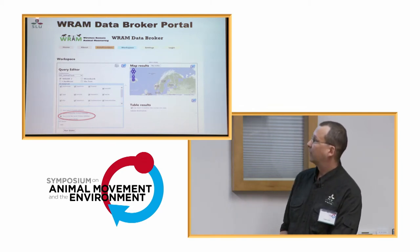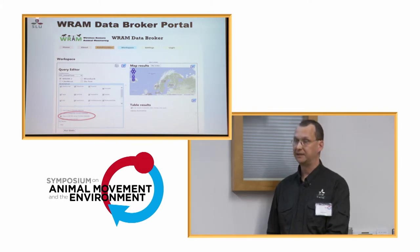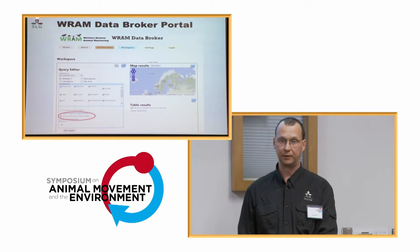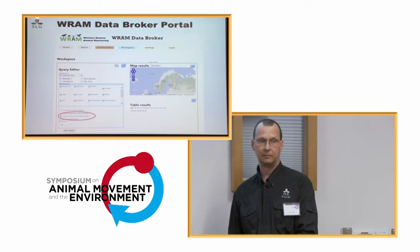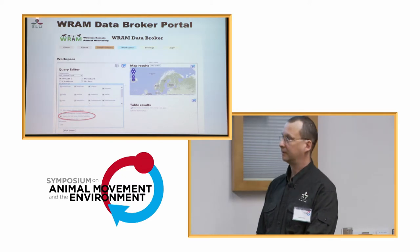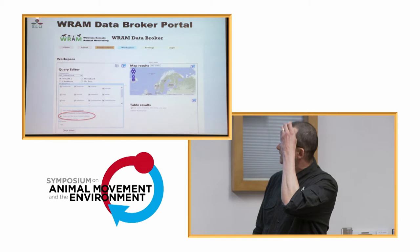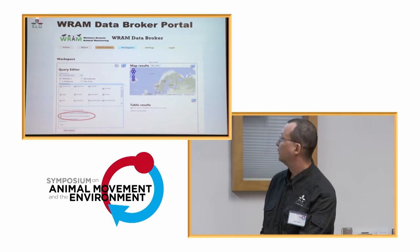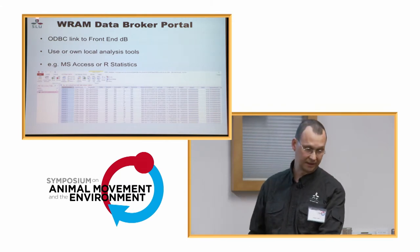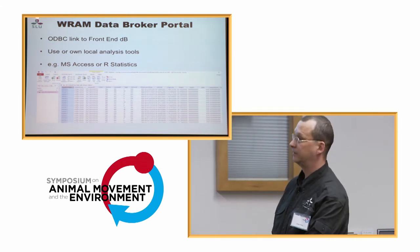The last part: how do you get the data into the front-end temporary database? You just choose. You can choose between PostgreSQL and Microsoft SQL Server — have your pick. It depends on what drivers you have on your local computer and what you're used to. We thought if we put in these two, we'll cover maybe 90% of what is necessary. You send off the query, the results go back into the front-end database. Here I used Microsoft Access to link to the front-end database with the connection details I received.